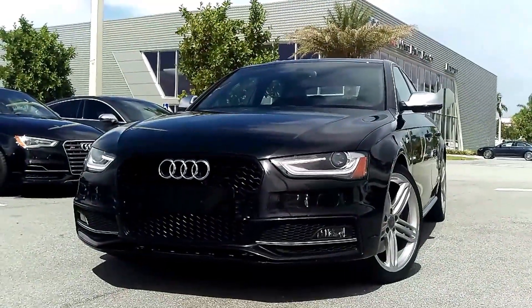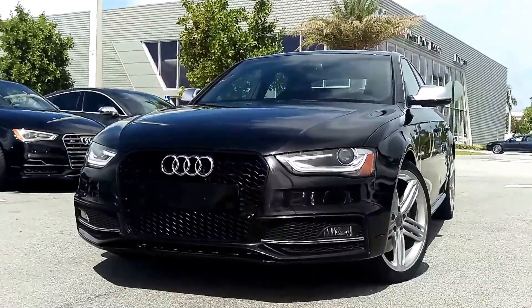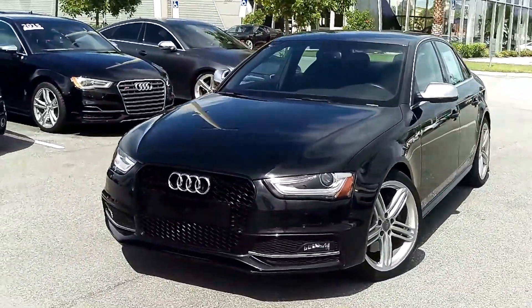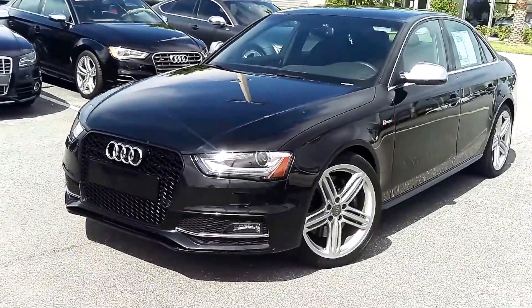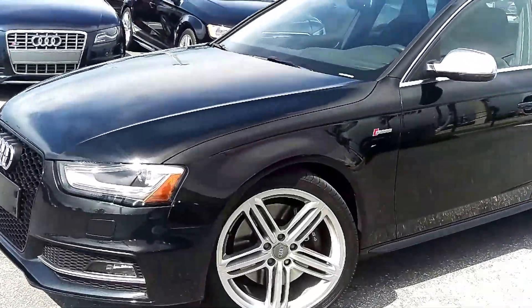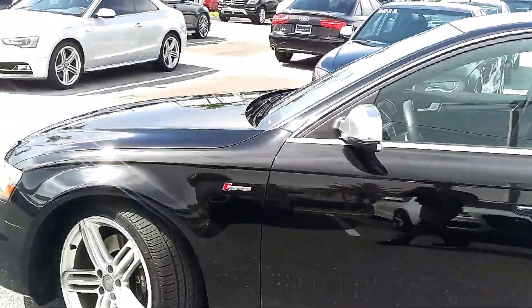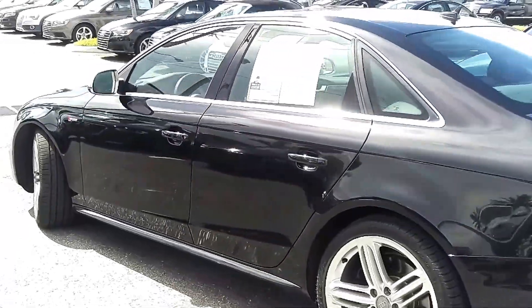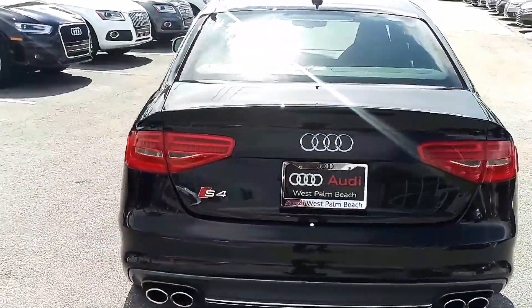Hey, Stephane Pierre from Audi West Palm Beach with your video tour on our gorgeous 2014 Audi S4 Quattro. Navigation Plus package, upgraded 19-inch five-spoke multi-segment wheels — otherwise known as the peelers. Brand new tires, brand new front brakes, phantom black pearl with the Alu-Optic trim. Really in superb condition, just over 22,000 miles.